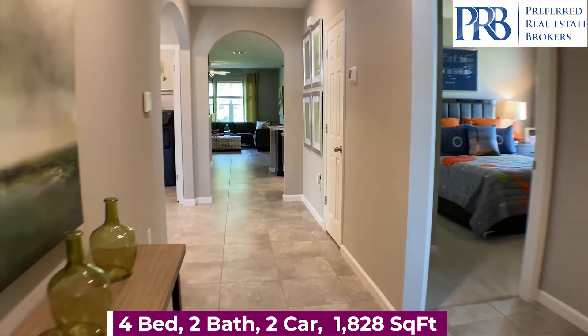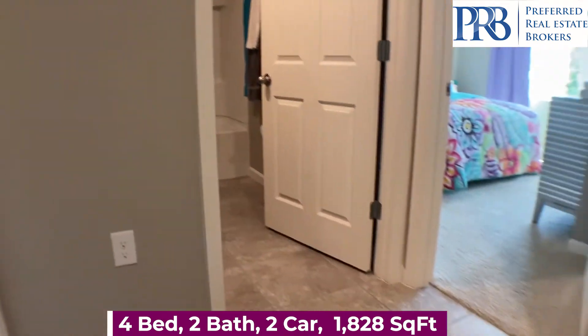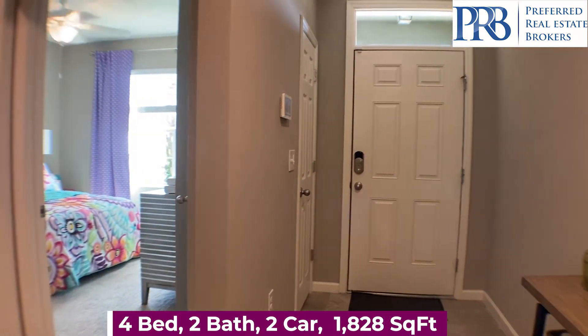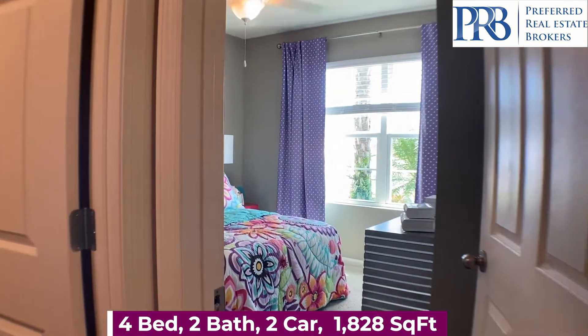This floor plan actually has tile for all of the main areas of the home, carpet in the bedrooms, and you have 1,828 square feet of living space.